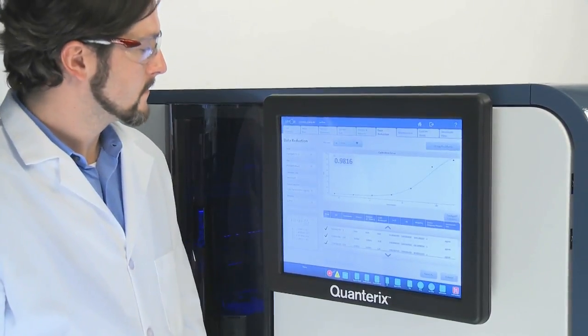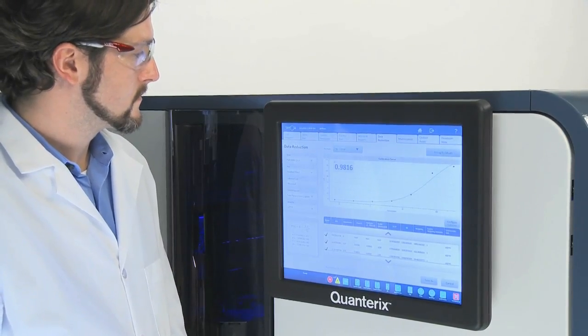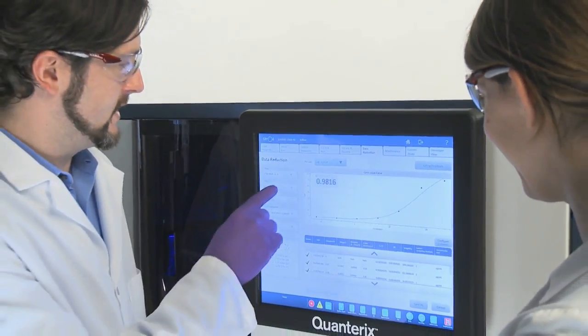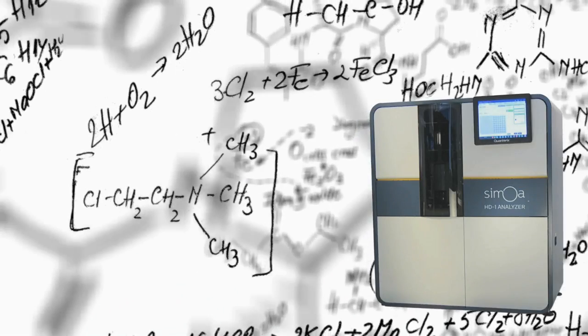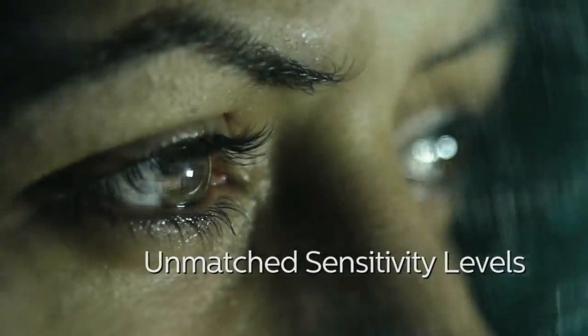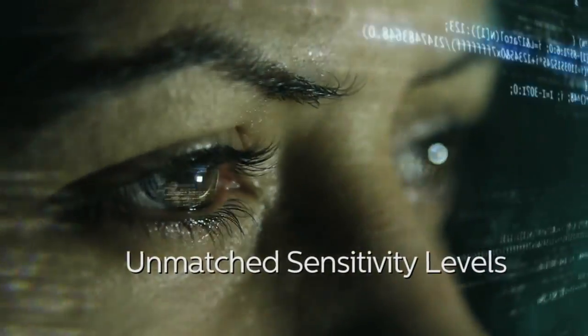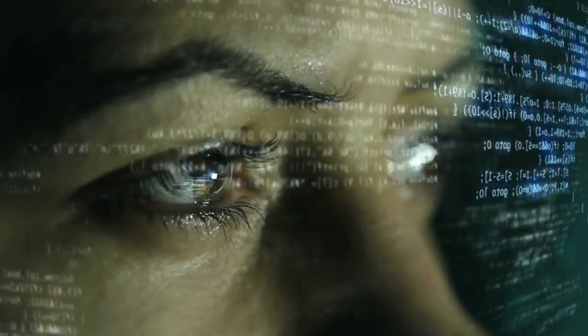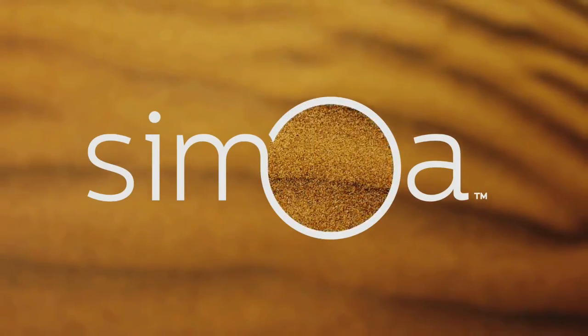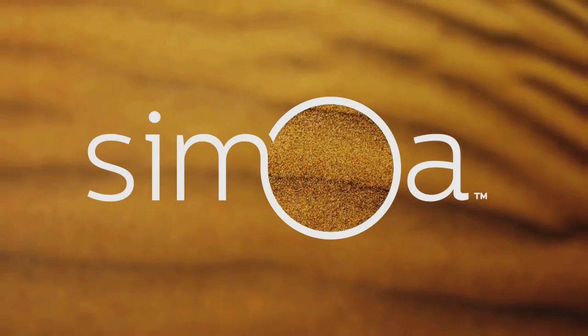Results can be viewed and analyzed on board, or exported to commonly used software packages and LIMS systems. The science behind Samoa combines proven approaches in a novel and creative way, offering unmatched sensitivity levels through digital measurements of bound immunocomplexes. This delivers PCR-like limits of detection for both existing and novel protein biomarkers.